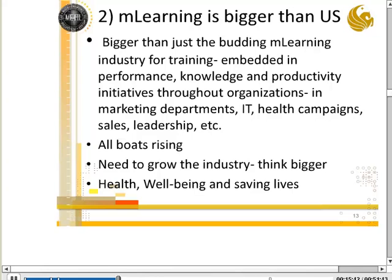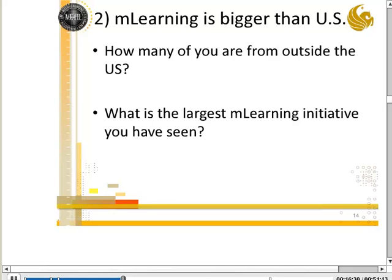mLearning is really bigger than just us as an mLearning industry — it goes into health campaigns, IT, marketing departments, all of which have a need for learning and human performance. We're seeing this grow out into health, well-being, and saving lives, much bigger than just thinking of ourselves as learning professionals. These groups are doing this work across the globe — from major health campaigns with a billion messages to marketing and communication departments putting health campaign information out to people. It doesn't matter whether someone sits inside a sales organization, a nonprofit, or a training organization.